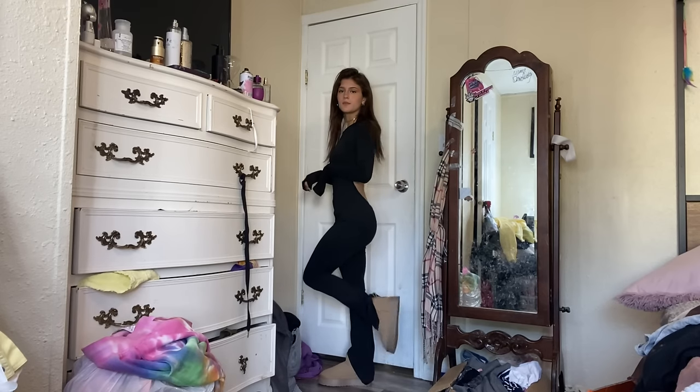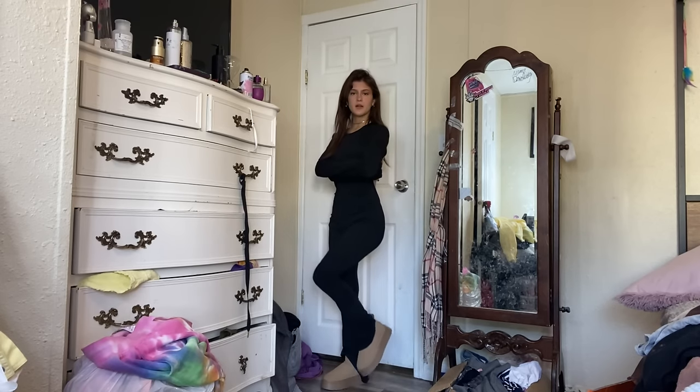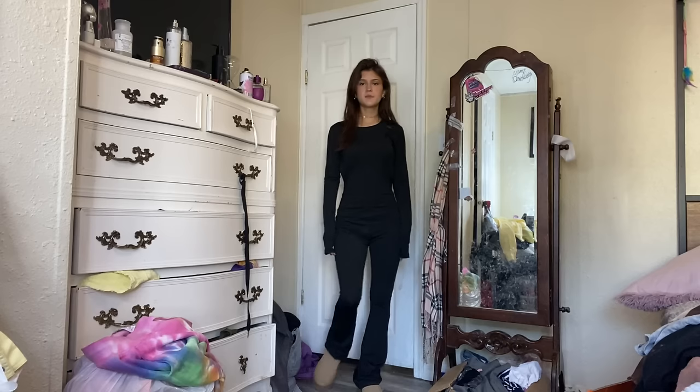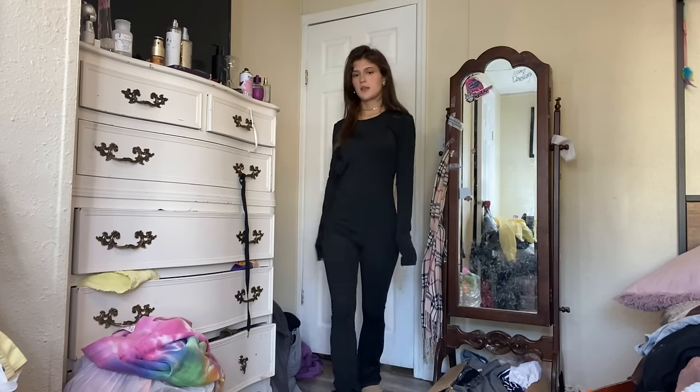Look at that — looks cute! Or it could even be paired with Doc Martens, heels, really any shoes to be honest. But even these go. So cute.